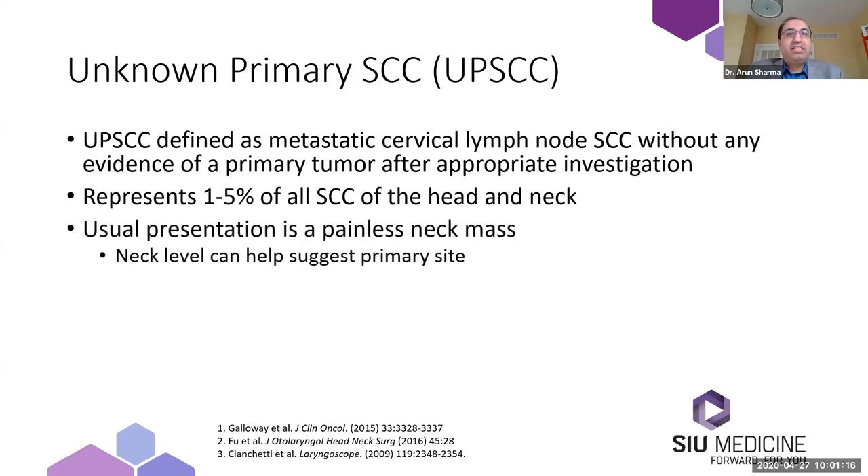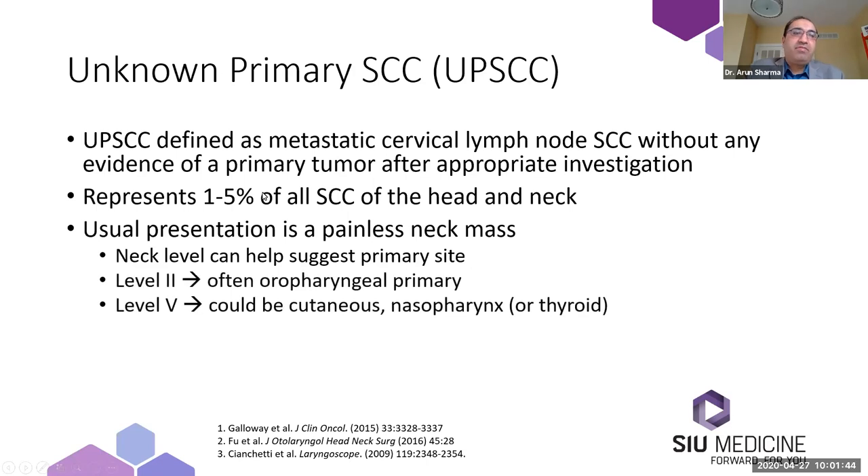The usual presentation is a painless neck mass, which as most of you know, a painless neck mass for more than two weeks in an adult is malignancy until proven otherwise. Oftentimes the primary site is fairly obvious when the patient presents, but in some cases it's not obvious. The neck level of involvement can often help suggest the primary site. Patients with a level two neck mass, in the upper jugular chain, often have an oropharyngeal primary, but not always.